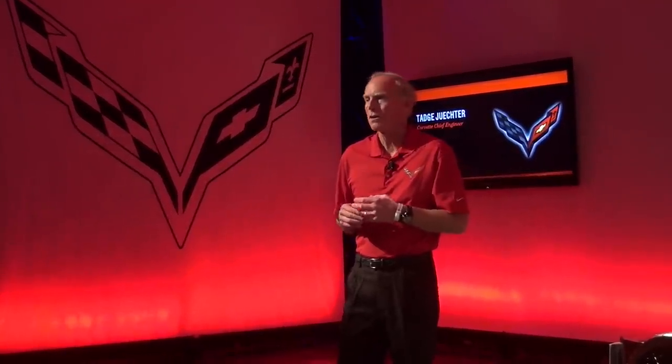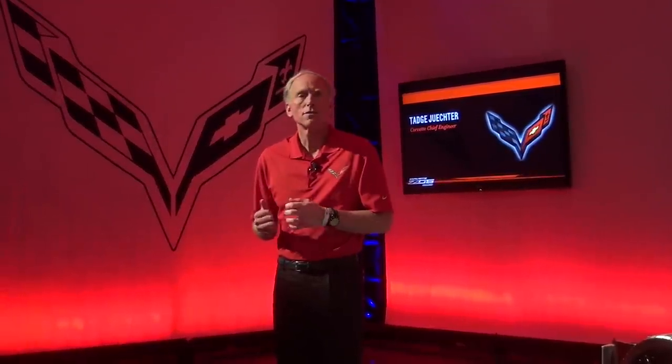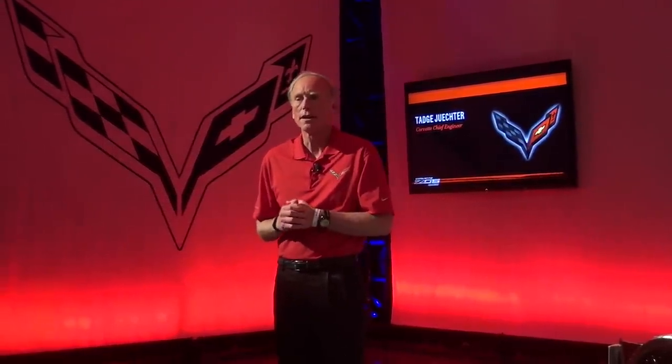We started shipping coupes — manual transmission coupes — in November, convertibles in December, and then the automatic transmission cars, coupe and convertibles, started building in January and shipping in February. I think we have over a thousand Z06s on the road already, and lots of very strong interest in the car.